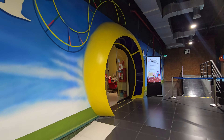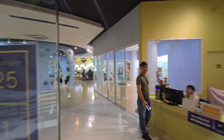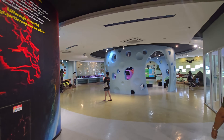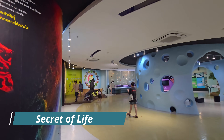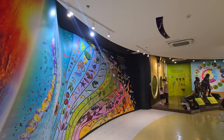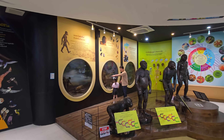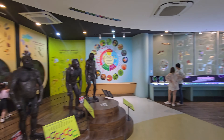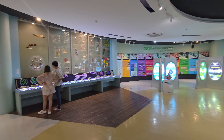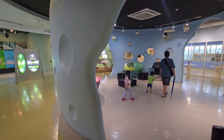I thought the Electric City was already the end of the exhibition, but there is one more floor. This is the Secret of Life floor, all about biology. Just a very cool, easy museum to go to.